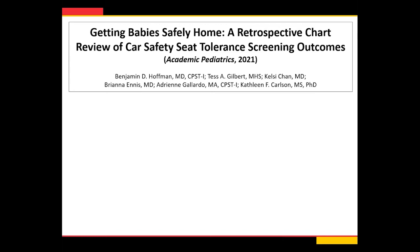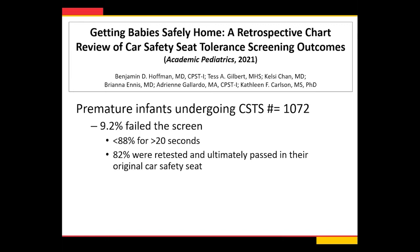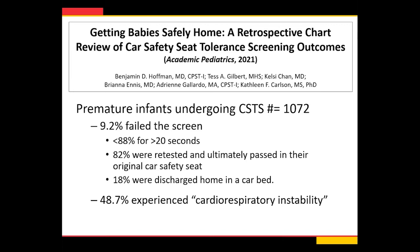A more recent study from 2021 by Dr. Hoffman from Oregon Health Science recreated this and looked at about a thousand preterm infants, finding a higher failure rate of 9% — using a definition of less than 88% for longer than 20 seconds. 82% were retested and ultimately passed in their original car seat, but 18% continued to fail and were discharged from a car bed. Notably, almost half of those who didn't fail experienced some sort of cardiorespiratory instability — not quite a fail, but a near-miss. This really emphasizes the need to educate families to minimize time in this position.